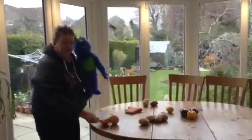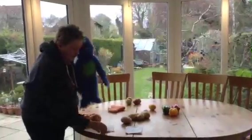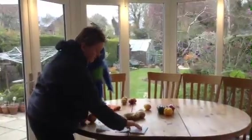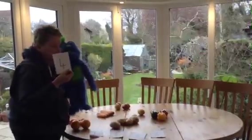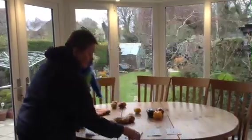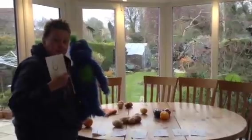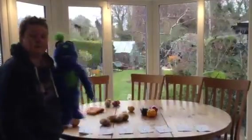I'm going to put the numbers out and then we're going to see if we can do some counting. We've got number one, number two, number three, number four, number five, number six and number seven. Let's just move them all up a little bit so we've got some room, and then we're going to do some counting.